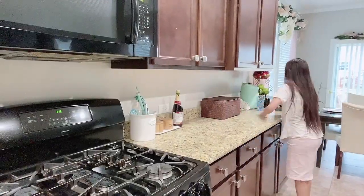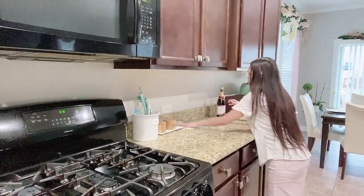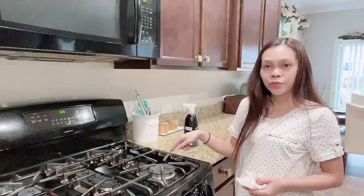Now I am going to clean this side of the kitchen — I'm just going to wipe it down using the same cleaner I was using earlier. By the way, the brand is Method.